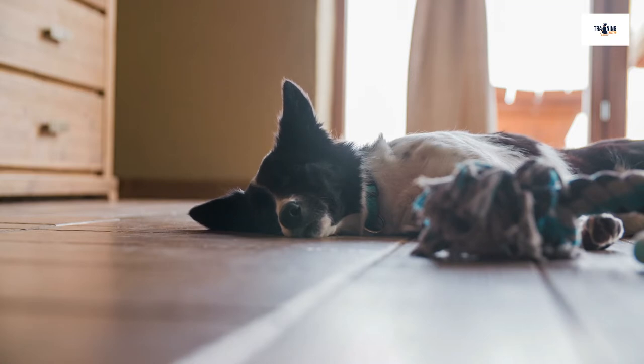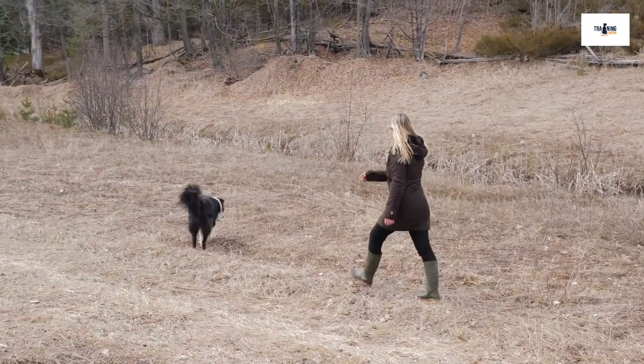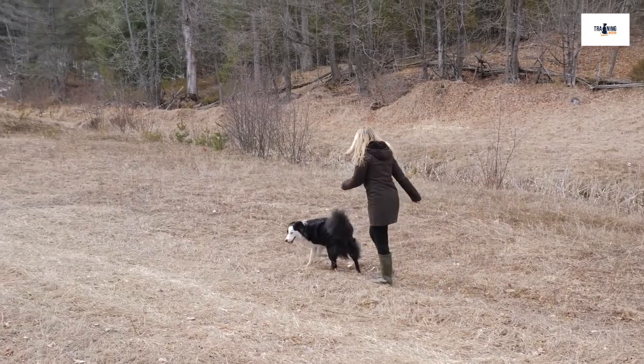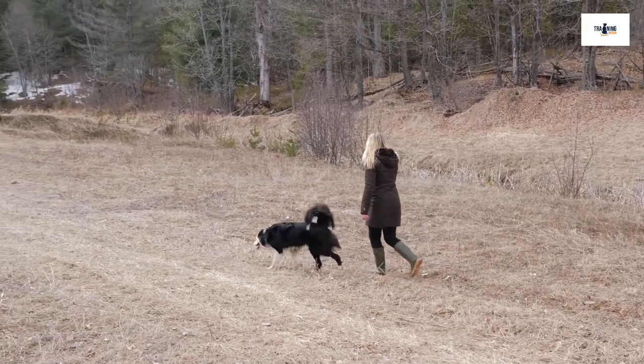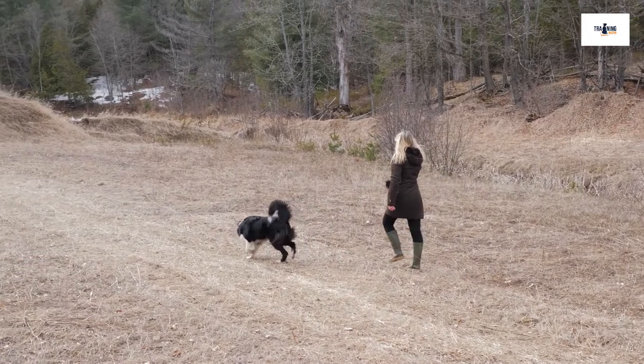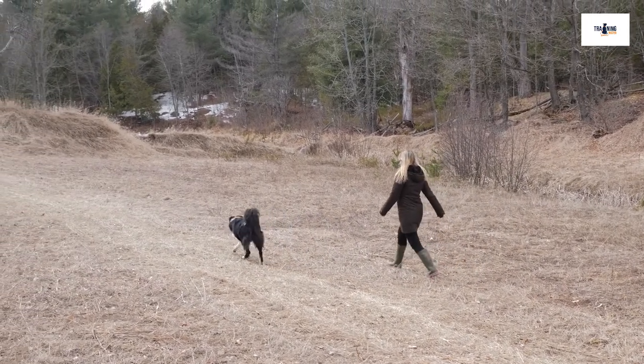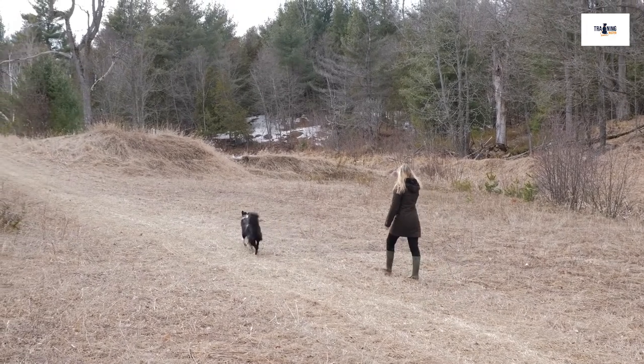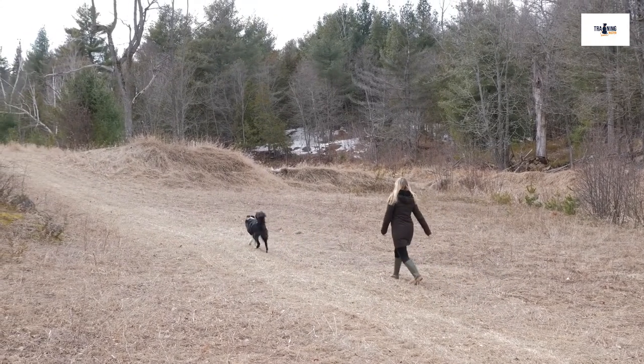You also need to trim your dog's nails at least once a month under normal circumstances, regardless of whether your Border Collie spends most of their time indoors or outdoors. However, if they live outside, you probably won't need to trim their nails so often, since all the walking and running on hard surfaces will wear them down naturally. So living outside has both its advantages and disadvantages for a Border Collie.